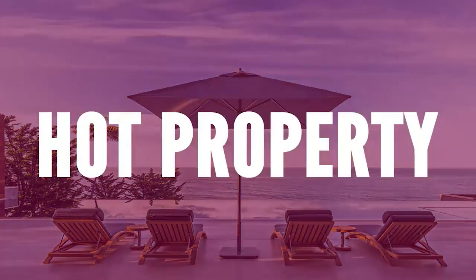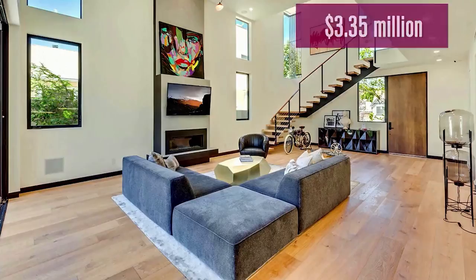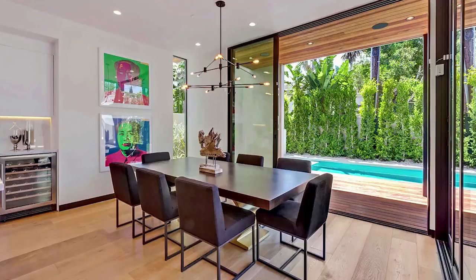The $3.35 million dollar home was built in 2017 and features vaulted ceilings and wide plank hardwood floors. The cedar eaves and vertical louvers that wrap the exterior provide an additional layer of privacy while diffusing interior light at night for an eye-catching design element.